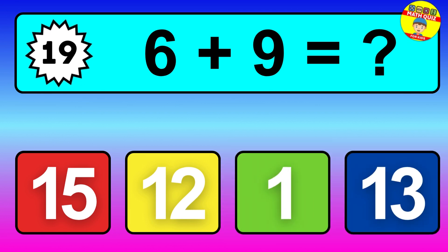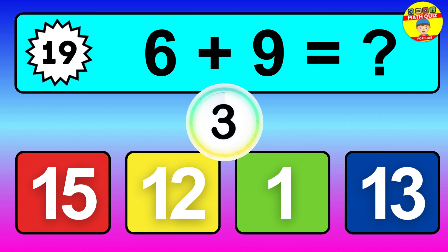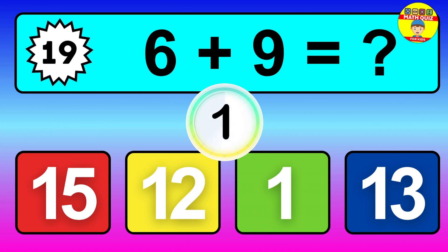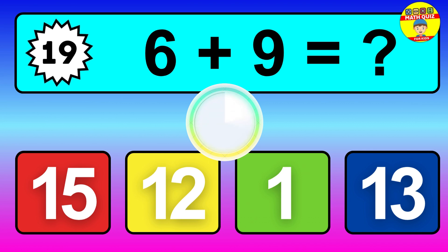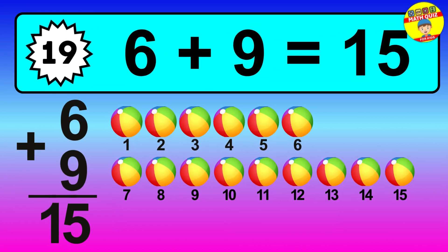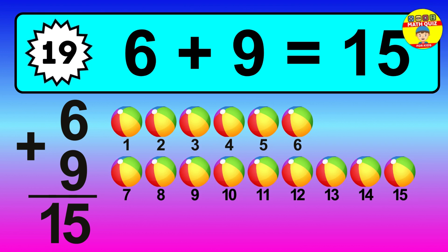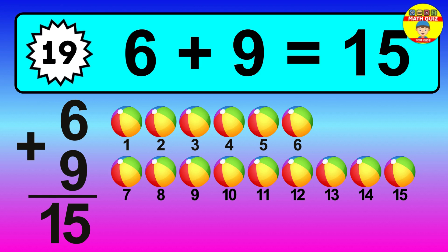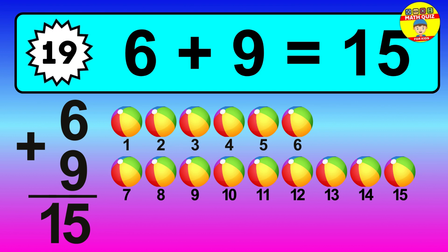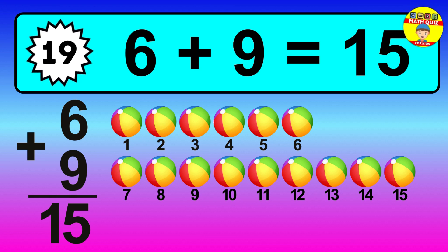Question 19, 6 plus 9 equals what? So the answer is 6 plus 9 is 15. Let's count it. 1, 2, 3, 4, 5, 6, 7, 8, 9, 10, 11, 12, 13, 14, 15.